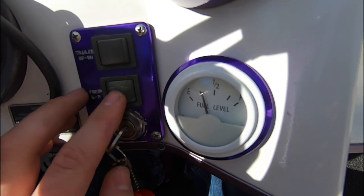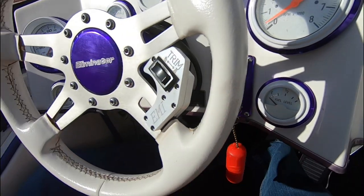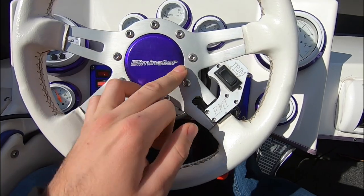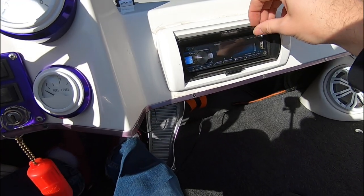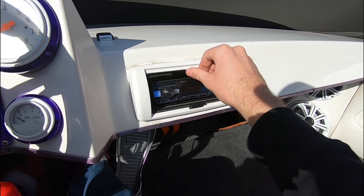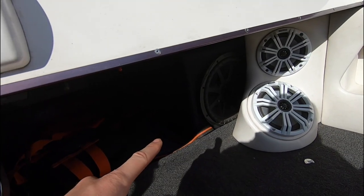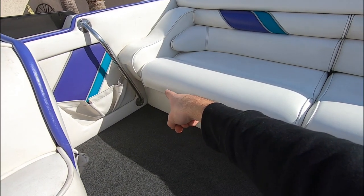There's a trim control wired to the steering wheel so when you're driving you don't have to take your hand off — you can adjust the drive up and down right from there. Trim is what gets the boat up out of the water and makes it go faster. Over here we have the stereo: an Alpine head unit with Bluetooth. It also has a cover but we leave it open.